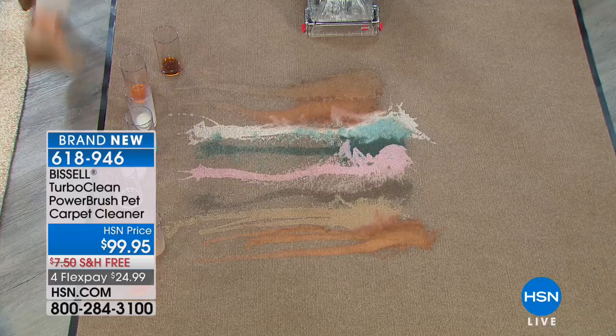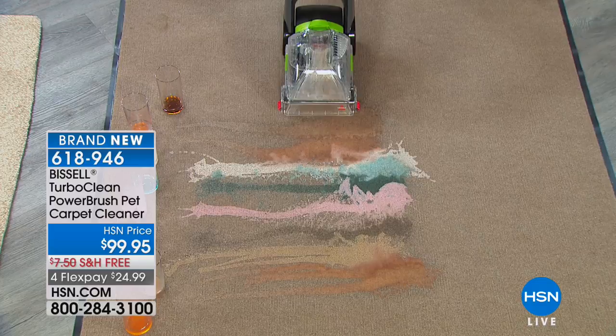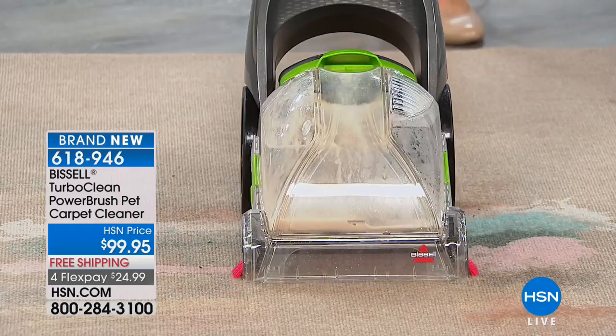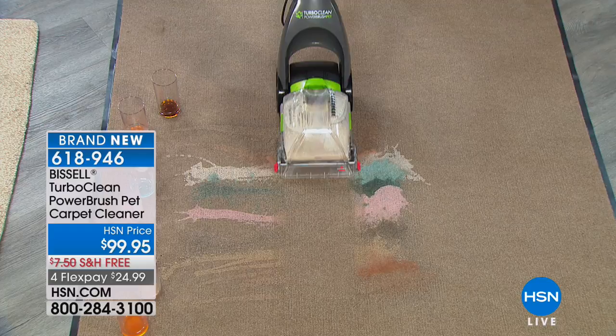You just grab it right out of the closet and you get that powerful suction sucking up all the liquid, then the rotating dirt-lifter power brush after you've suctioned it — power scrubbing, making it easy because it's lightweight to get those spills as they happen. That powerful oxy-based formula removes even the toughest stains and removes the smells along with it.